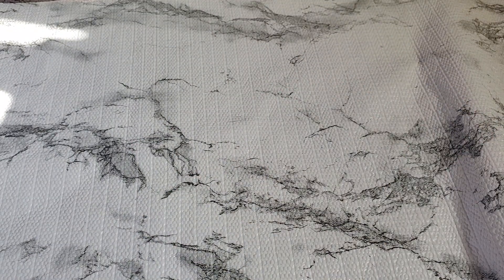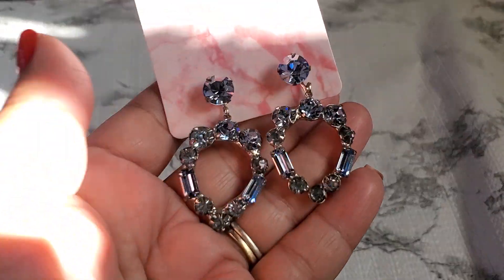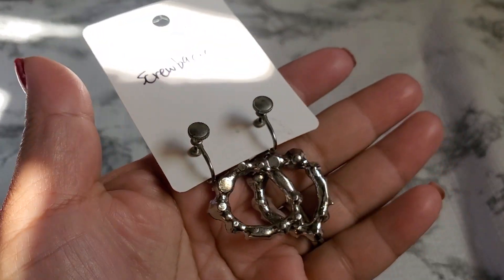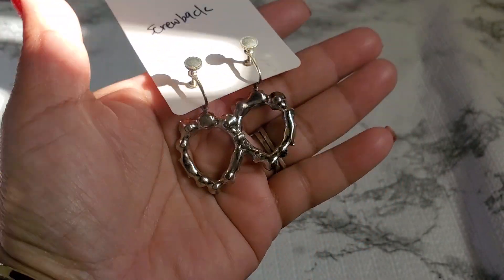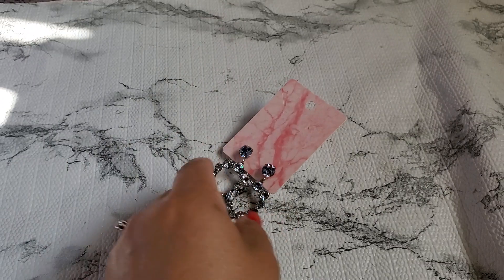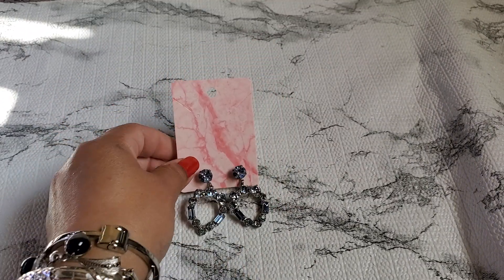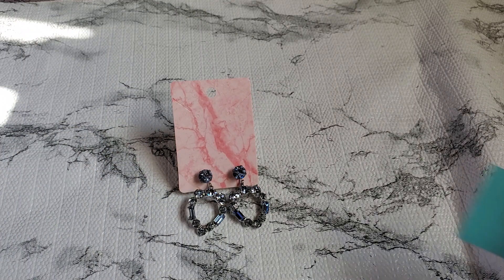Number eleven — this one's a screw-back earring. It looks like a heart shape in a light blue color. I don't see a maker's mark but it's so pretty. That's going to be $8 — number eleven, $8.